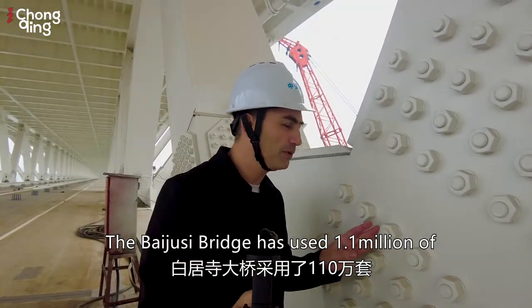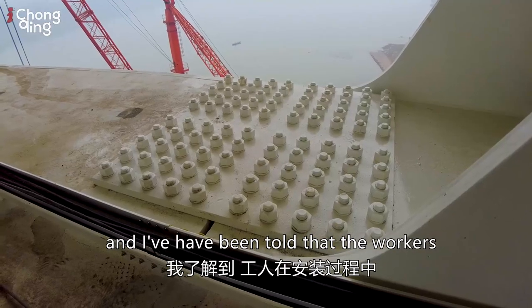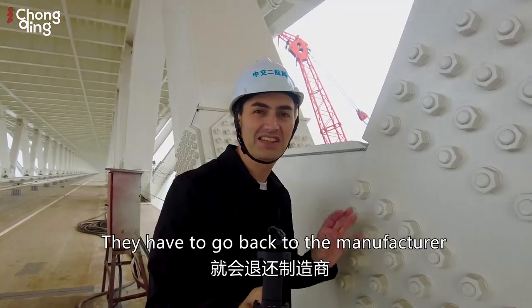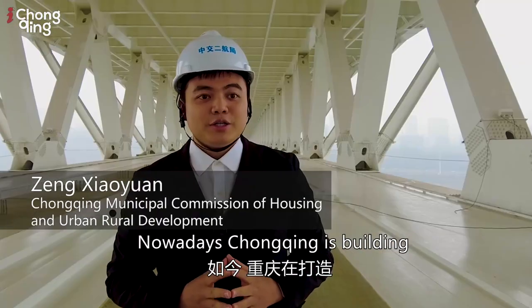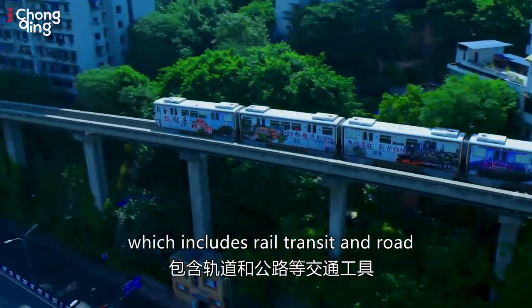The Baidrusa Bridge has used 1.1 million high-strength bolts, and I've been told that workers have to check the strength when they install them — if they're not up to standard, they have to go back to the manufacturer. Nowadays, Chongqing is building an urban commuter circle which includes road transit and rail.